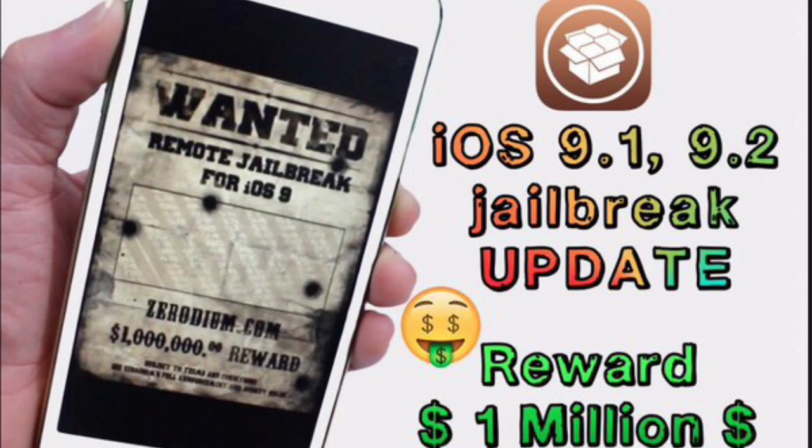What's going on guys, welcome back to High Gaming. In today's video I just want to update you guys on iOS 9.1 and 9.2 jailbreak. There was a jailbreak wanted — a remote jailbreak. If you don't know what a remote jailbreak is, it's like JailbreakMe, which I'll show you guys in a little bit. They are rewarding the person who finds the iOS 9 remote jailbreak with $1 million — holy crap, that's a lot of money just to find a jailbreak for iOS 9.